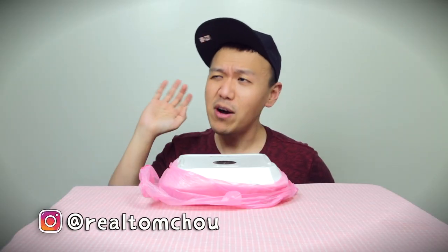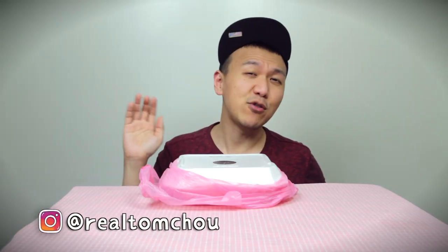Hello, my Choo Choo family! I'm your fun-loving big vlogger Tom Choo Choo. Today it took me 30 minutes to drive all the way to Fullerton and back just to pick this up and do this food review.